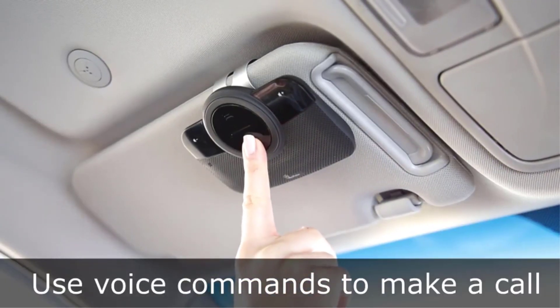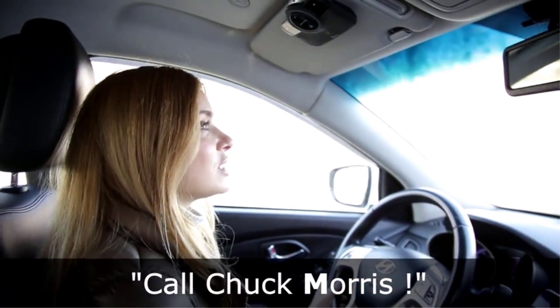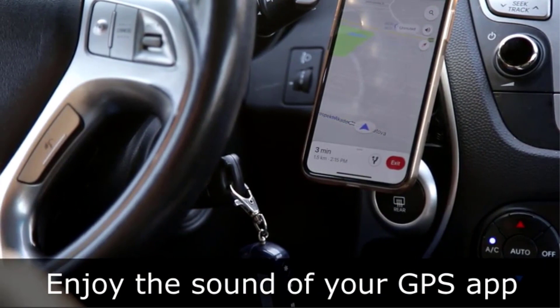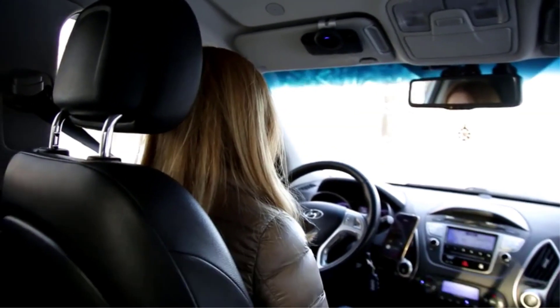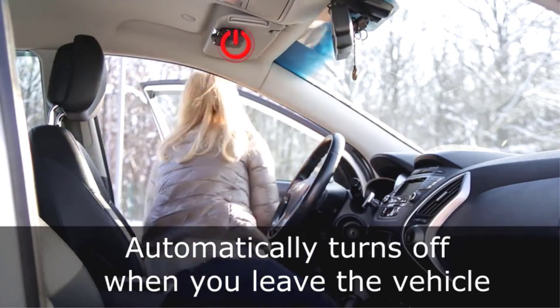It's a perfect gift for your mom, dad, wife, husband, sibling, cousin, or anyone you care about — great for birthdays, Christmas, or any other occasion. Your purchase includes a hassle-free 30-day money-back guarantee. If for any reason you don't like your brand new car speakerphone, simply return it for a full refund, no questions asked. We offer customer service in less than 24 hours, 7 days a week.